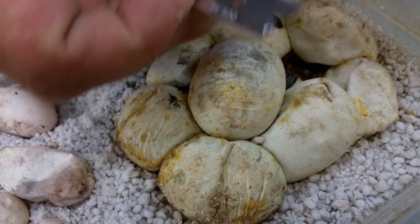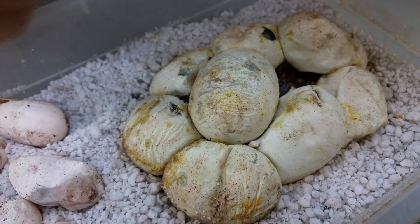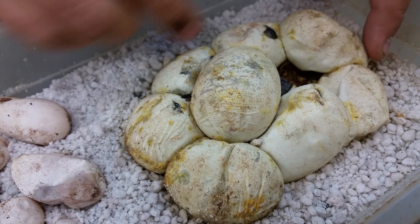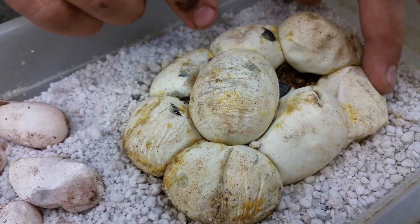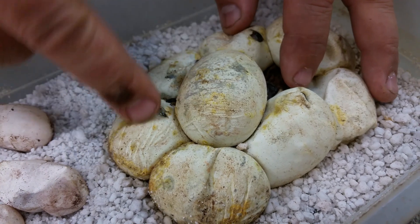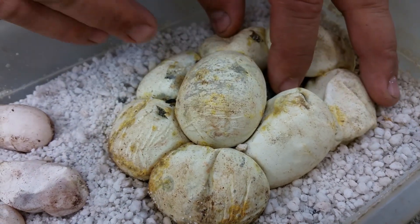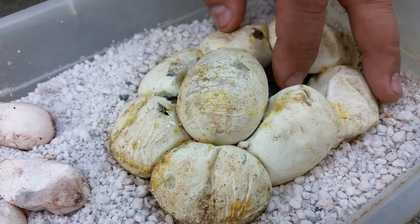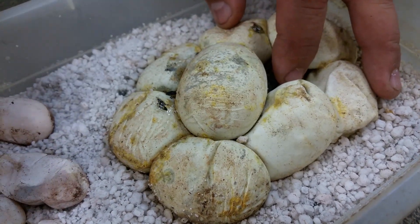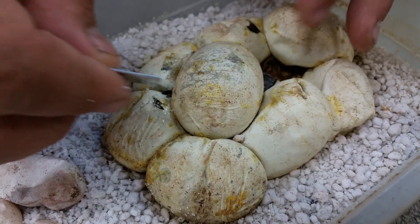Everybody wonders why I take a razor into the project, but this is important, and hopefully we're not going to see how important it really is. So this clutch of eggs has got nine eggs, and this other clutch is an eight-egg clutch. This one here has been trying to get out right through there. It looks good — you can see the blood, and that's a good sign.